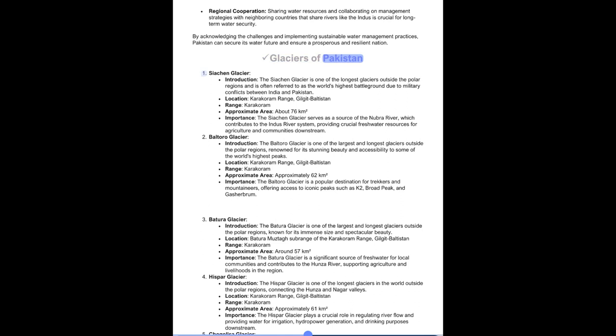Glaciers of Pakistan. 1. Siachen Glacier: One of the longest glaciers outside the polar regions and often referred to as the world's highest battleground due to military conflicts between India and Pakistan. Located in the Karakoram Range, Gilgit-Baltistan. Approximate area: about 76 square kilometers. It serves as a source of the Nubra River, contributing to the Indus River system and providing crucial freshwater for agriculture and communities downstream. 2. Baltoro Glacier: One of the largest and longest glaciers outside the polar regions, renowned for its stunning beauty and accessibility to the world's highest peaks. Located in the Karakoram Range, Gilgit-Baltistan. Approximately 62 square kilometers. It is a popular destination for trekkers and mountaineers, offering access to K2, Broad Peak, and Gasherbrum.